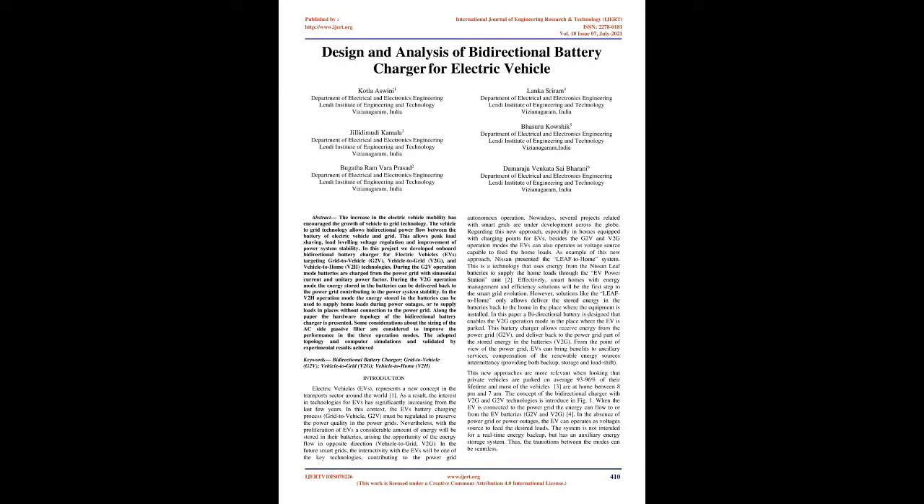Abstract: The increase in electric vehicle mobility has encouraged the growth of vehicle-to-grid technology. The vehicle-to-grid technology allows bidirectional power flow between the battery of an electric vehicle and the grid. This allows peak load shaving, load leveling, voltage regulation, and improvement of power system stability.